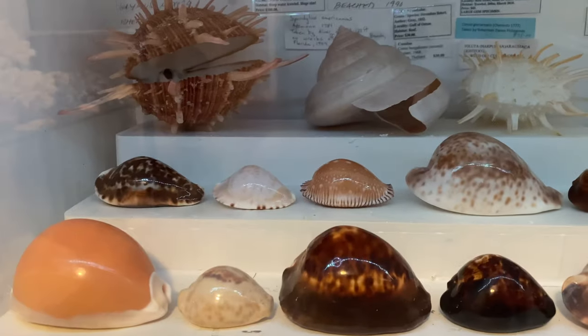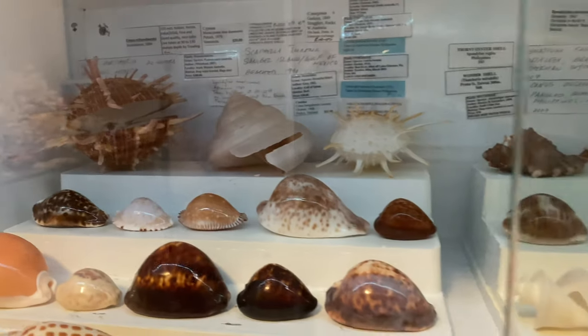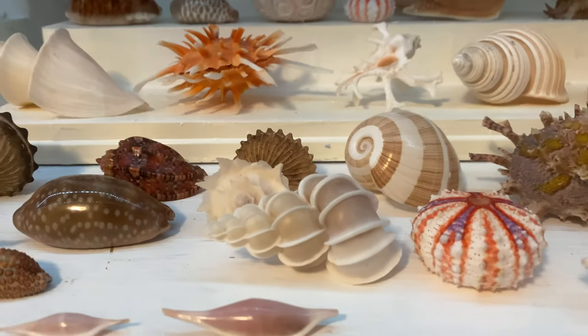Pretty cool — we've got a marginata right there, a frendi, a giant spondylus, a pleuro slit shell, a bunch of other things here, and a giant wental trap.